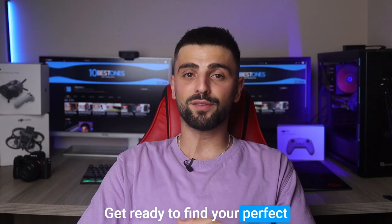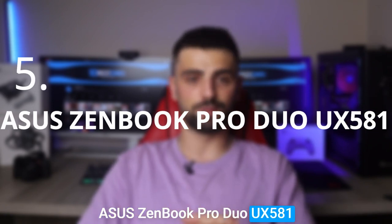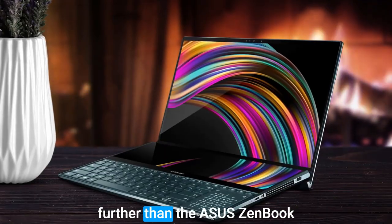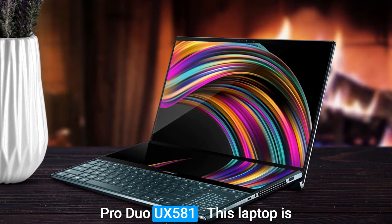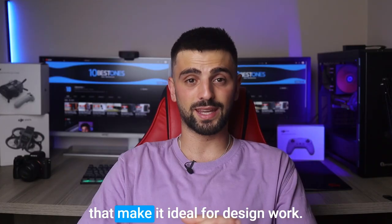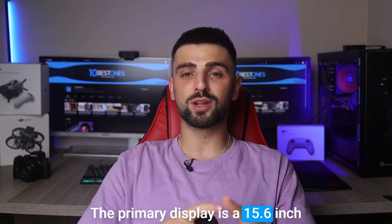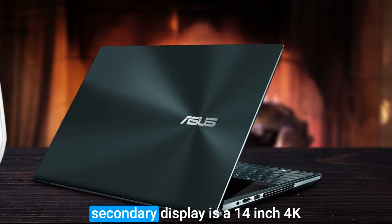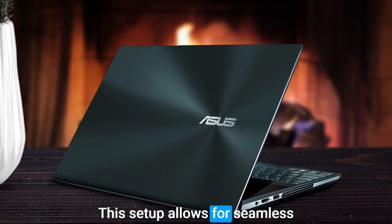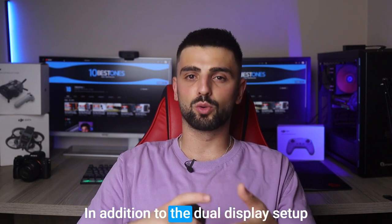Number five: ASUS ZenBook Pro Duo UX581. If you're an interior designer looking for a laptop that can handle your creative demands, look no further than the ASUS ZenBook Pro Duo UX581. This laptop features a dual display setup — the primary display is a 15.6-inch 4K Ultra HD touchscreen, while the secondary display is a 14-inch 4K screen that sits above the keyboard, allowing for seamless multitasking with plenty of room for design software and palette tools.